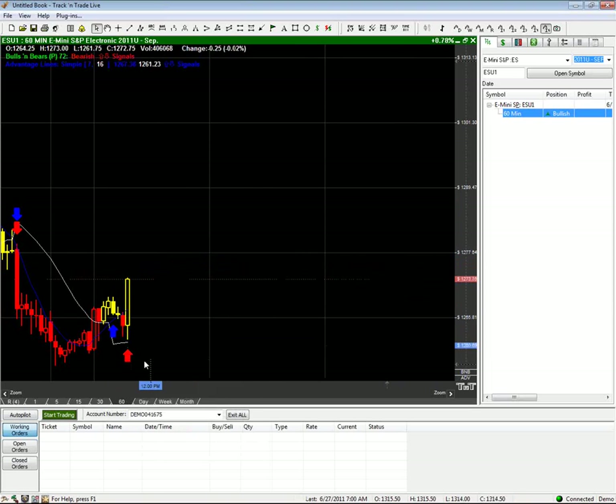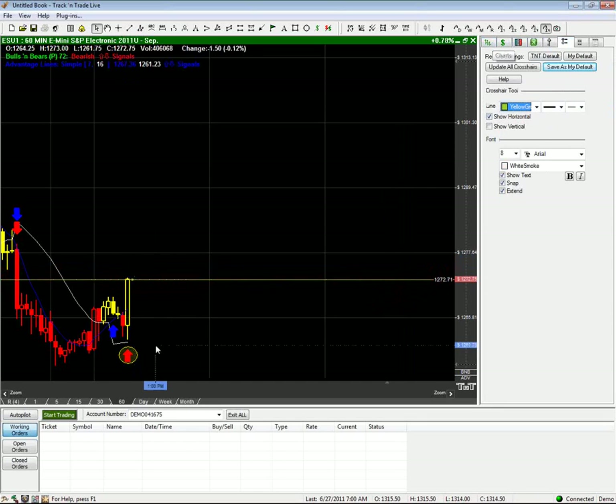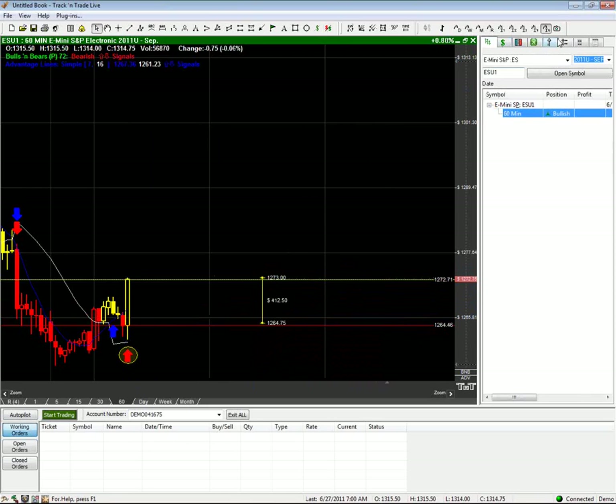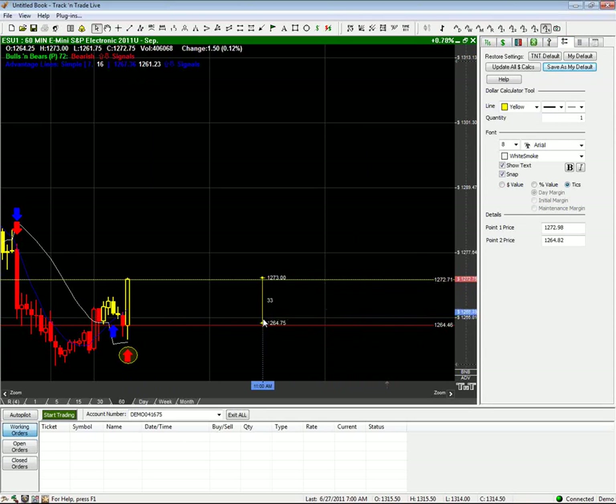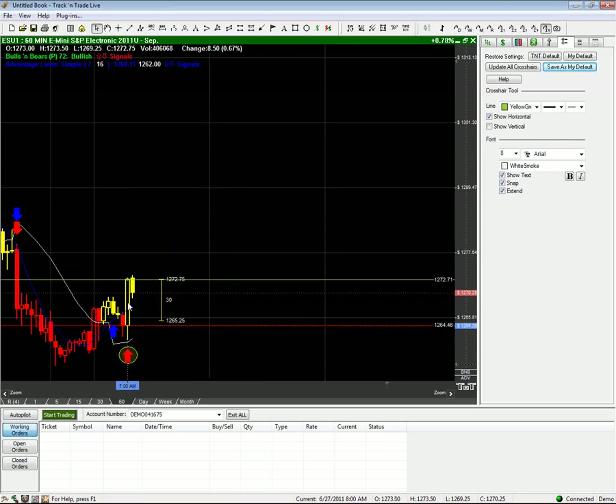I'm going to show you what would happen if you used something like a jump stop or jump stop trail with this long trend right here. Let's go back to the price bar where we got the signal — it said go long. At that point, we could place an order to go long this market on the open of the next price bar. And at that point, we could also set something like a trailing jump stop placed just below as a stop loss — its initial price, maybe 30 ticks back from the open of the next bar. Let's go ahead and step it forward. It actually opened down.